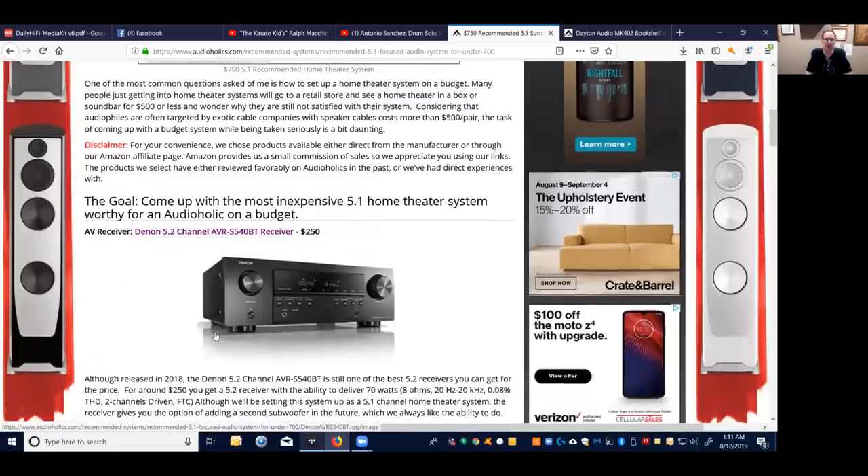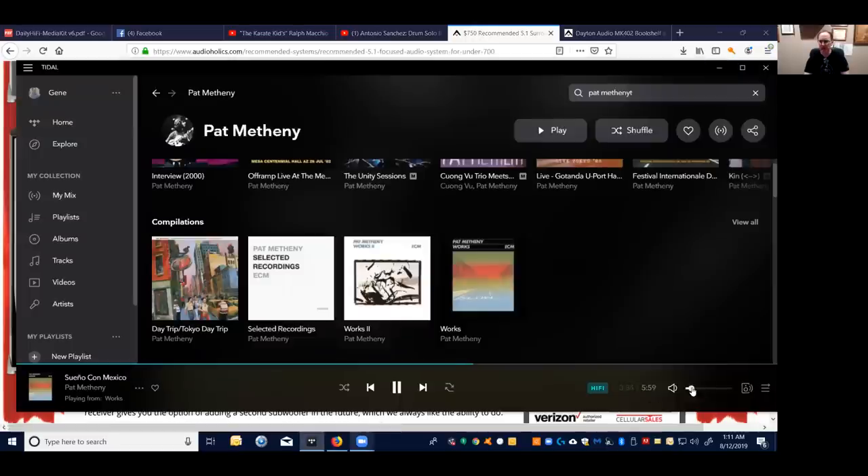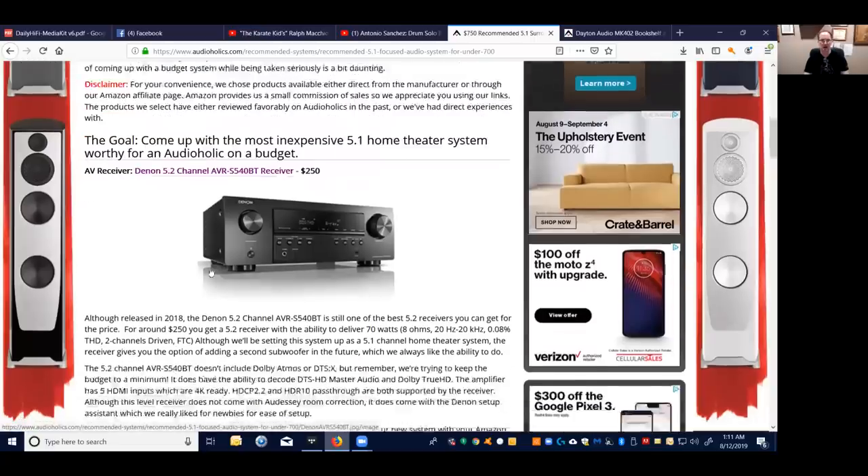It was hard to find a 5.1 receiver for around $250 that's 4K capable with switching, since prices go up and down on Amazon a lot. I found the Denon AVR-S540BT. You can also look at Onkyo and Yamaha receivers in this price range — pretty much all of them at around $250 give you the same feature set.